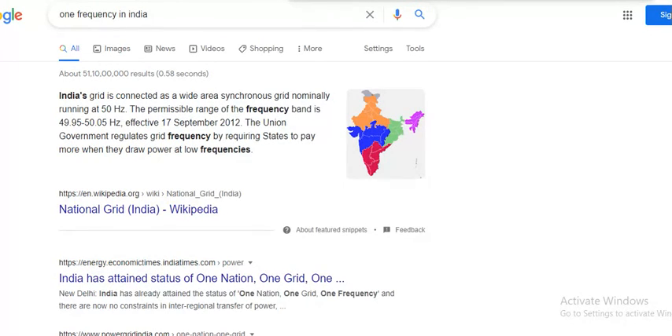India's grid is now connected as a wide-area synchronous grid nominally running at 50 Hertz. The permissible range of frequency band is 49 to 50.5 Hertz, effective from September 2012. The Union Government regulates grid frequency by requiring states to pay more when they draw power at low frequencies.